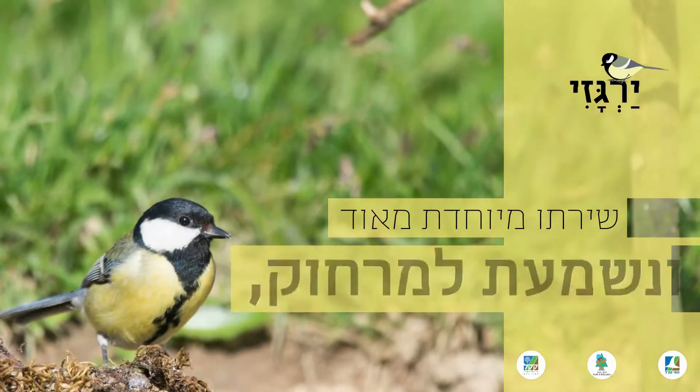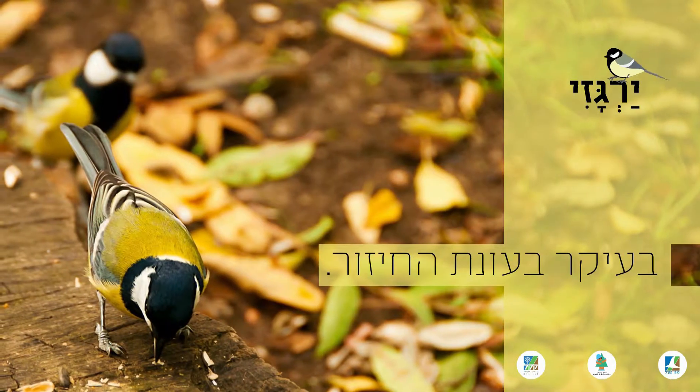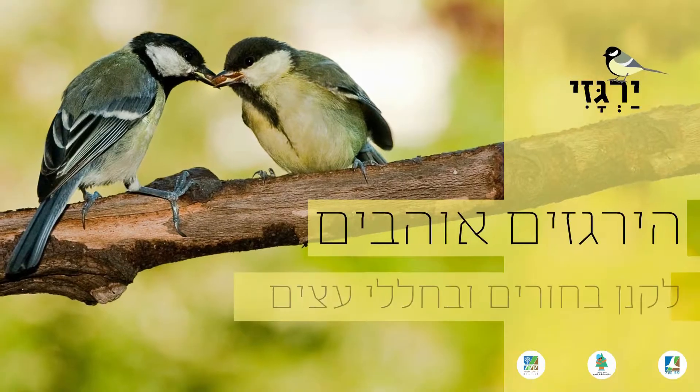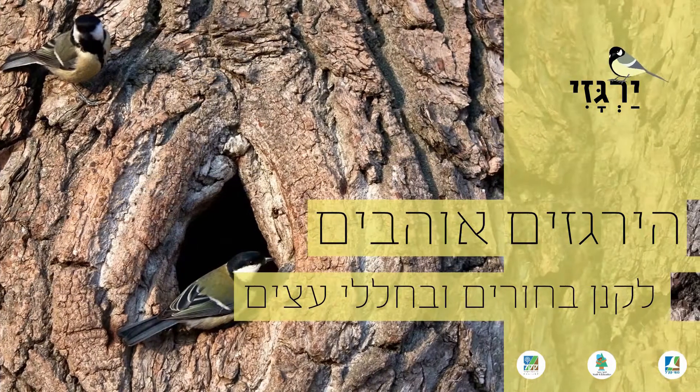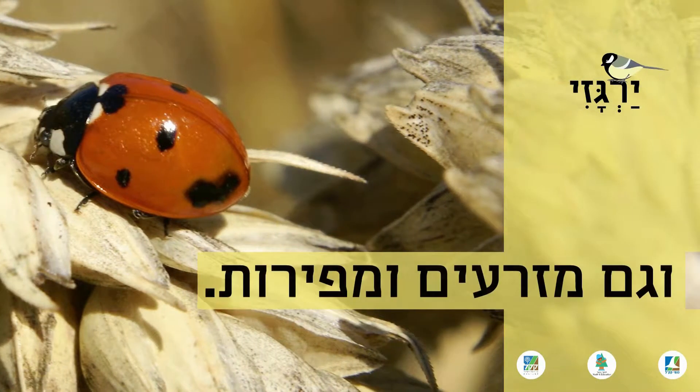Its song is very unique and can be heard from great distances, mainly during the mating season. The tits love to nest in holes and in hollow trees, and they feed on butterflies, beetles, spiders, seeds, and fruit.